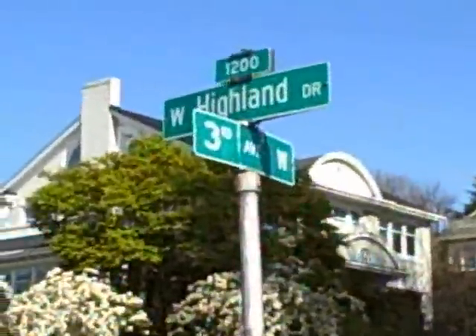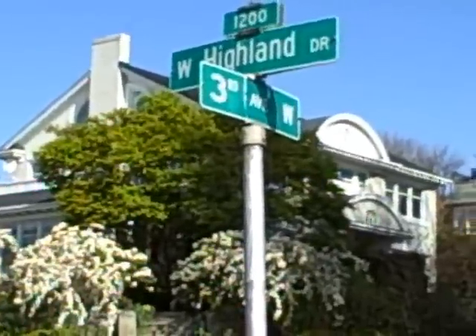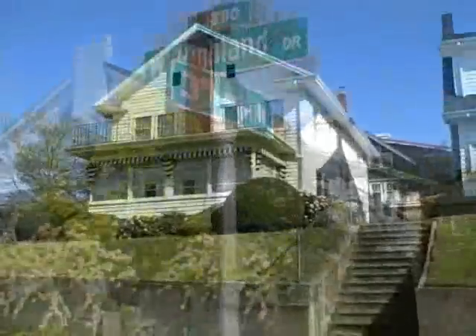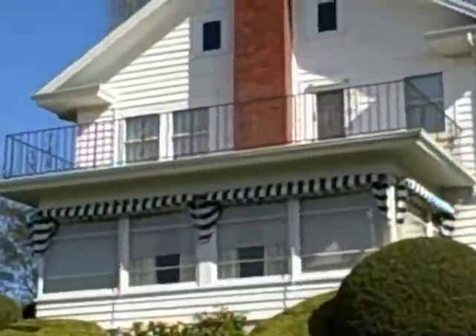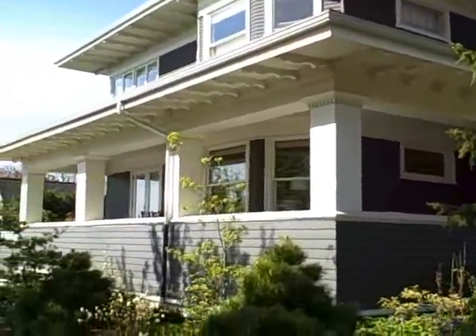We're going to go from Third and Highland and look at some of the beautiful homes on Queen Anne today. This is a beautiful green and white striped awning on this great house with a veranda. This must be so pleasant on a hot summer evening.